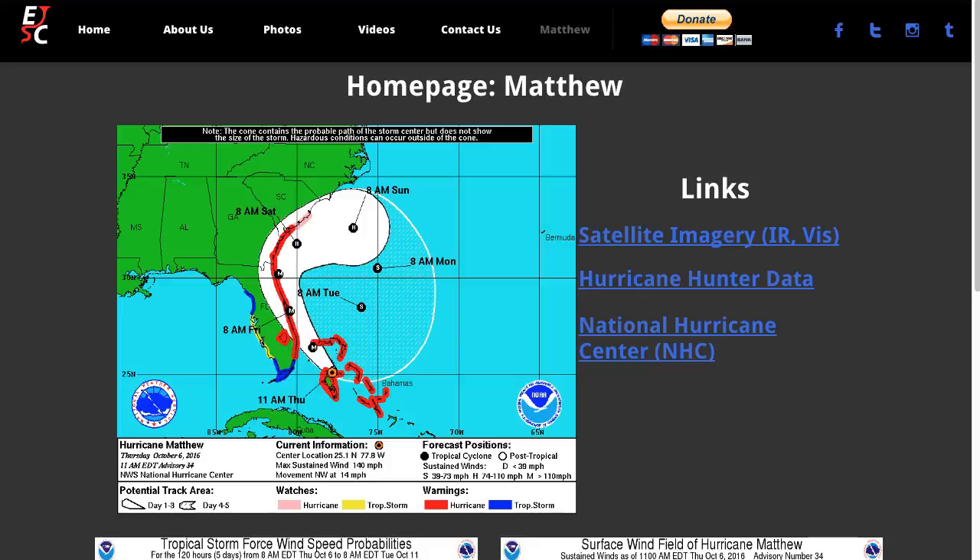You may have less than 6 to 12 hours at this point to get out, depending on where you're at along the coast. Matthew will approach the Florida coast later tonight and be near if not over the central Florida coast around sunrise on Friday.